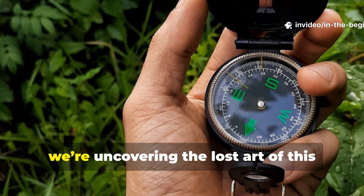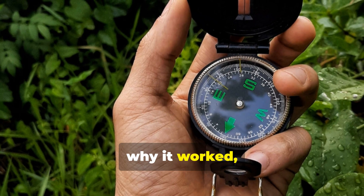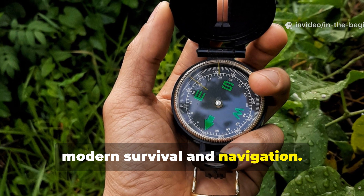Today we're uncovering the lost art of this hidden compass trick — why it worked, and how the principle still applies to modern survival and navigation.